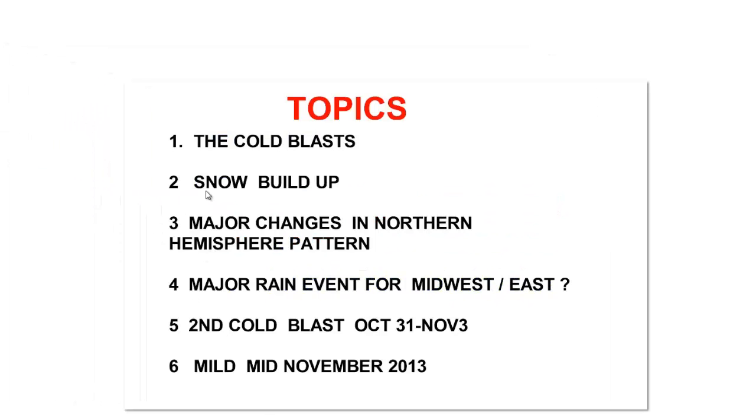In this edition, we'll be talking about the upcoming cold blast and the one coming in at the end of the month as well. The snow buildup over the Northern Hemisphere looks pretty good right now. Some major changes going on in the Northern Hemisphere pattern. Significant rain event for the Midwest and the East, maybe some significant snow for the Central Plains and into the Western Great Lakes. The second cold blast after the rain event in the Midwest or the East Coast on October 31st to November 2nd or 3rd. And it looks like a mild mid-November coming up as huge changes occur at the high-level blocking patterns.